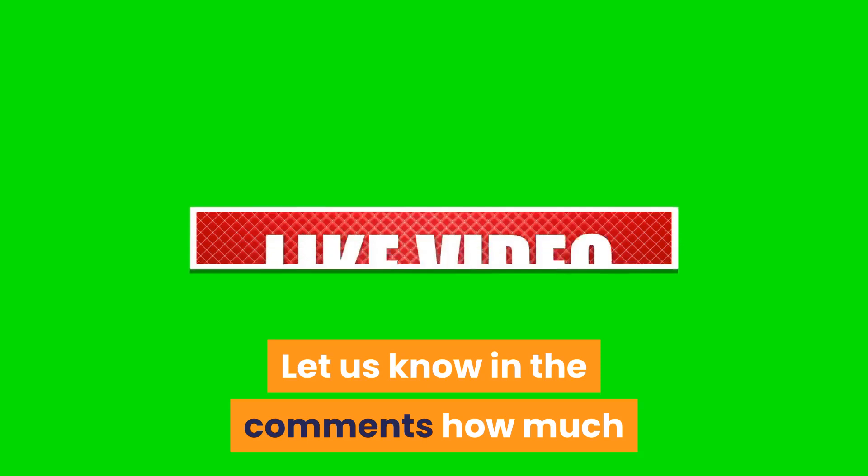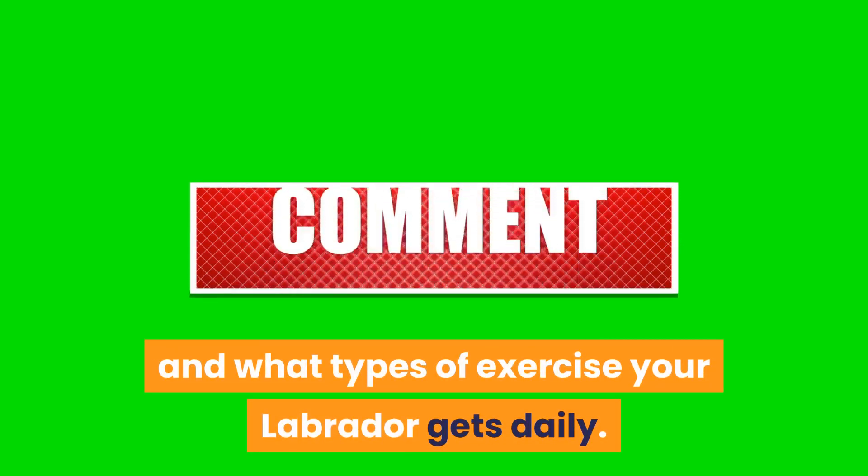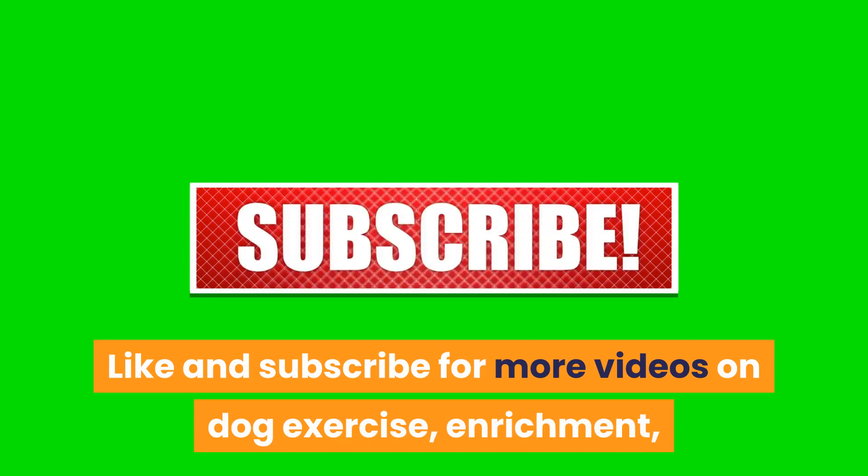Let us know in the comments how much and what types of exercise your Labrador gets daily. Like and subscribe for more videos on dog exercise, enrichment, and overall healthcare.